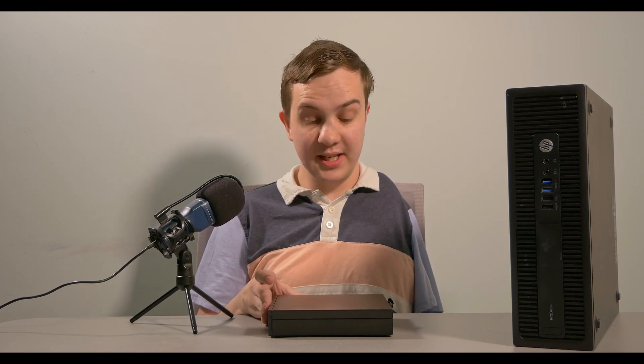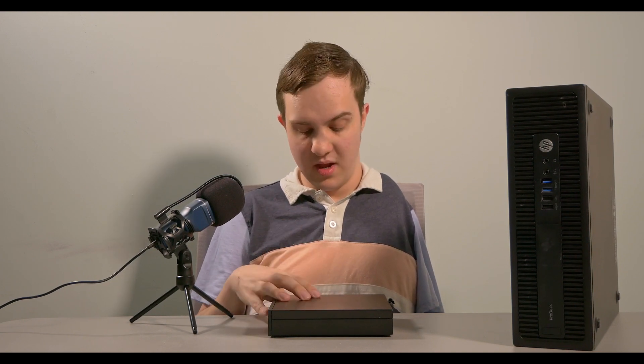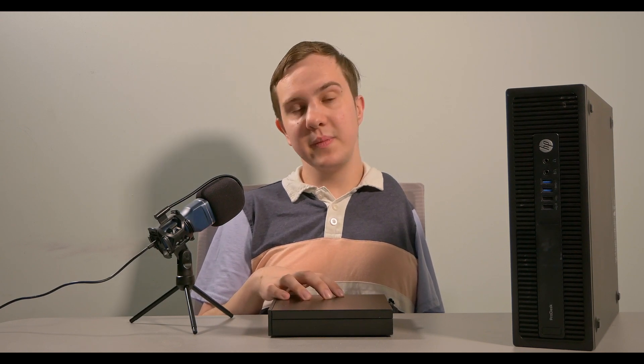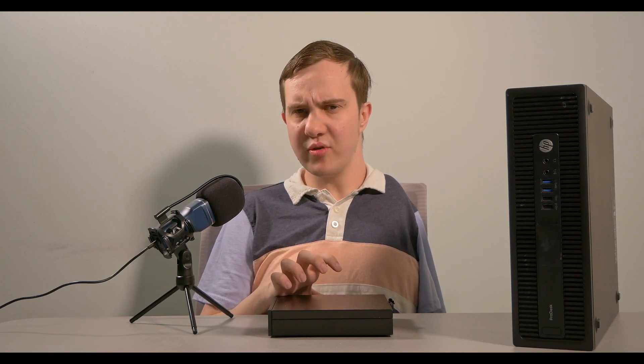So this is the Dell Optiplex 7050 Micro PC. It is one of a lineup of Dell desktop PCs — this one is a business class product. It is a one liter PC, which means that it crams everything into a teeny tiny form factor. It does not have a dedicated graphics card, but it does have eight gigabytes of RAM, a 256 gigabyte SSD — a traditional NVMe SSD, I believe PCIe Gen 3.